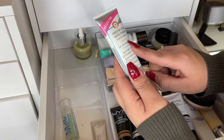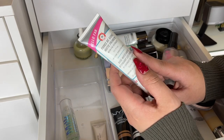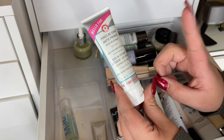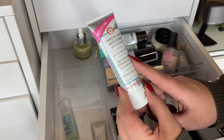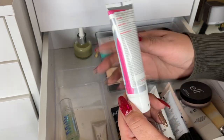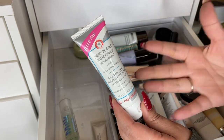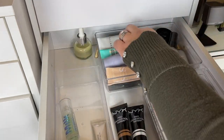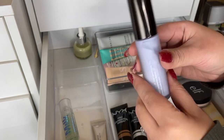Over here are my high-end primers. This one is the Pores Be Gone Matte Primer by First Aid Beauty — it's really nice. You'd think it'd be silicone-based but it's more water-based, oil-free. It's really smoothing and also mattifying — a really good primer.